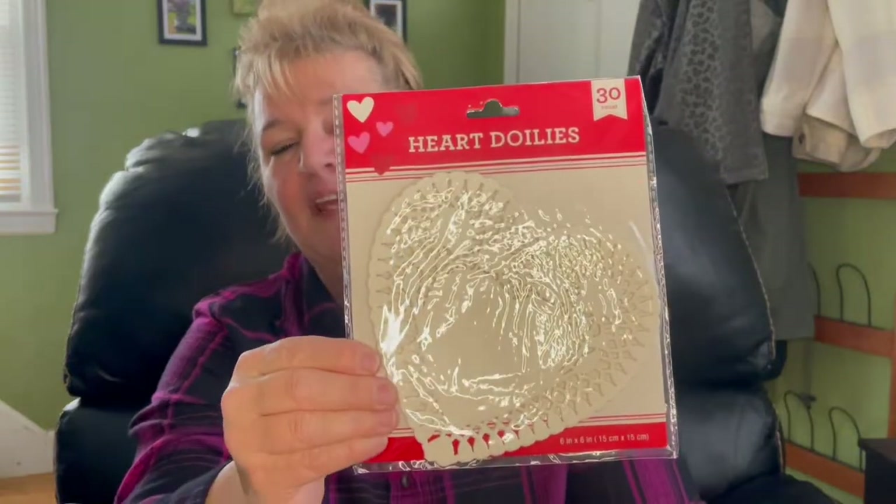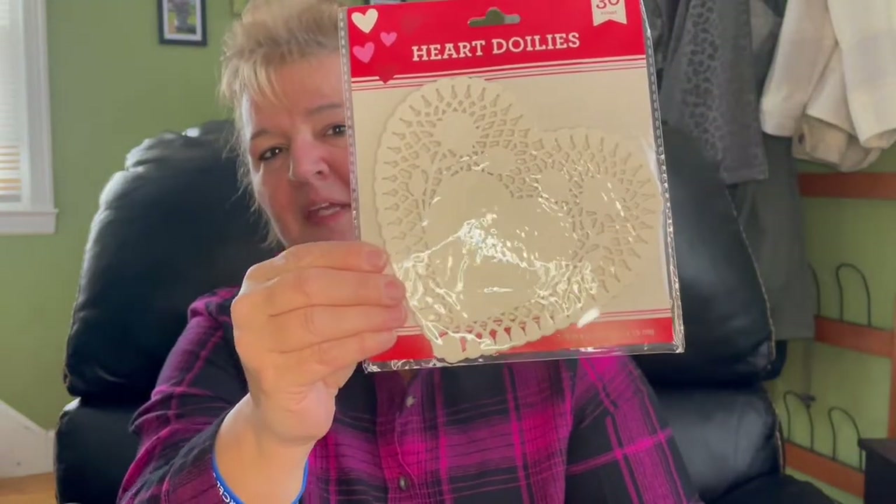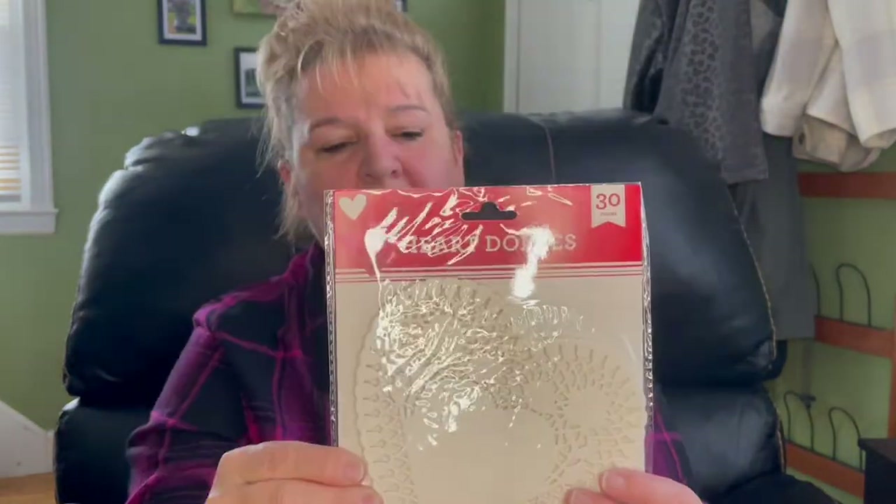I also picked up these heart doilies. They're paper. This one is the smallest size that I saw and this one is a 30 pack. They come in pink and red also. I think I have an idea as to what I want to do with these. This one is the medium size one and this one is 24 in a pack.